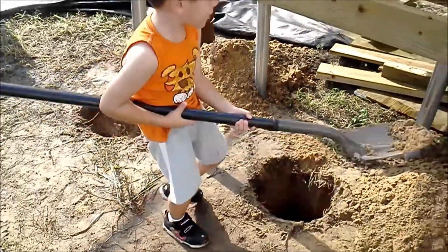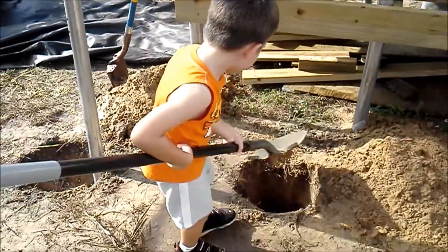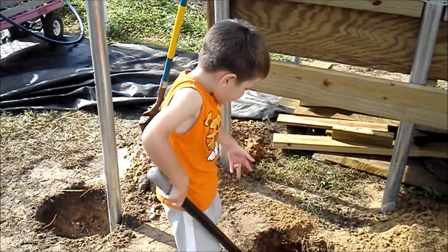This will show that anybody at any age can do this. Matthew, how are you doing? Good. Doing good? Alright.